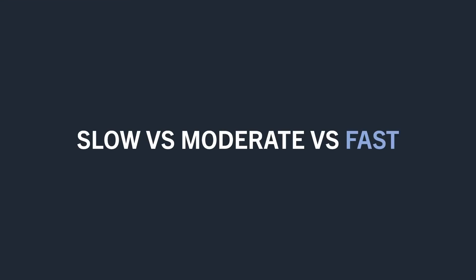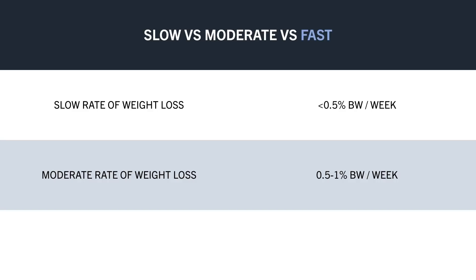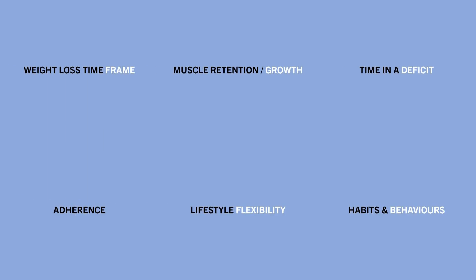Before deciding what rate of weight loss is best, we should first understand what slow versus fast weight loss means. For this video, we will call a slow rate of weight loss less than around 0.5% of body weight per week, a moderate rate around 0.5% to 1% of body weight per week, and a fast rate anything more than 1% of body weight per week.